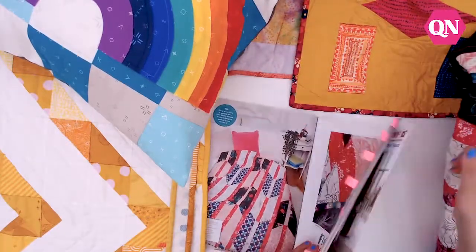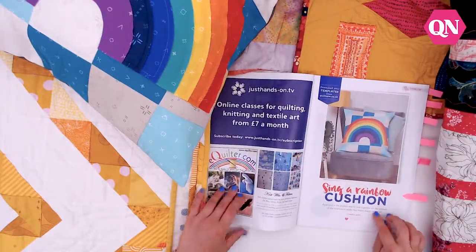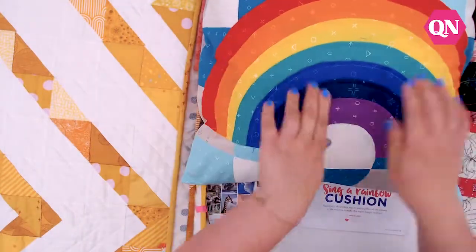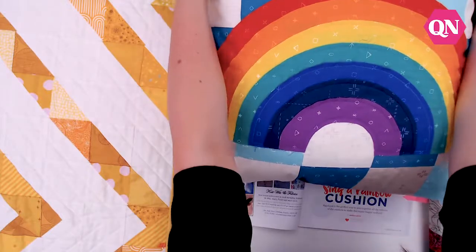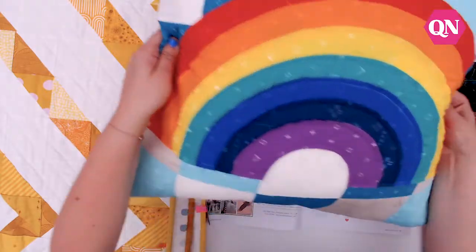Flicking through the mag, one of my favourite projects this time is our Singer Rainbow Cushion by Angela Lackey. It's got a really great applique rainbow in the centre of a simple patchwork background, using the Rainbow Etchings Collection by Stuart Hillard for Craft Cotton Company.